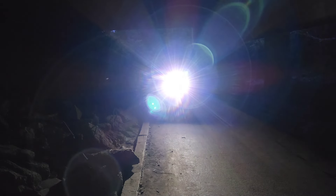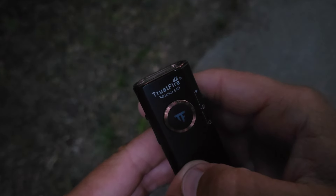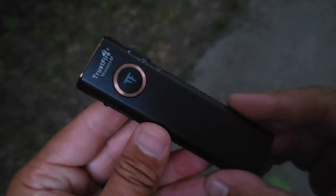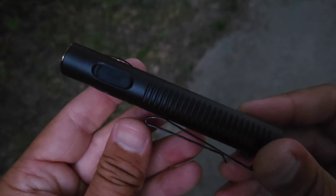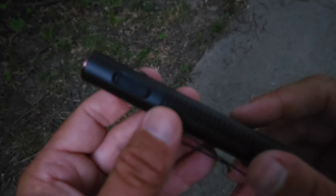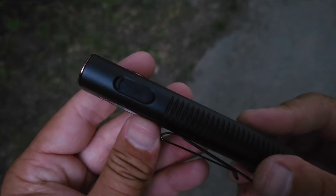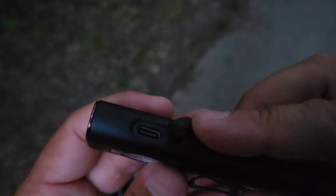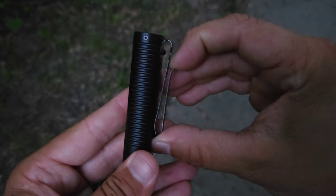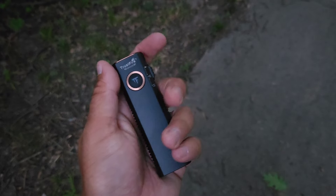To check the battery, simply press the main switch one time and you'll receive a green, yellow, red, or flashing red light. Green indicates 80 to 100% charge, yellow 20 to 80%, red less than 5%, and flashing red means you're running out of battery and should get your Mini X3 on the charger as soon as possible. The Mini X3 with its functions, reliable quality, and workmanship make it a great choice for everyday carry in the city or backcountry. I'll leave a link in the description box below. Use coupon code WILDERNESS10 at checkout to get 10% off.